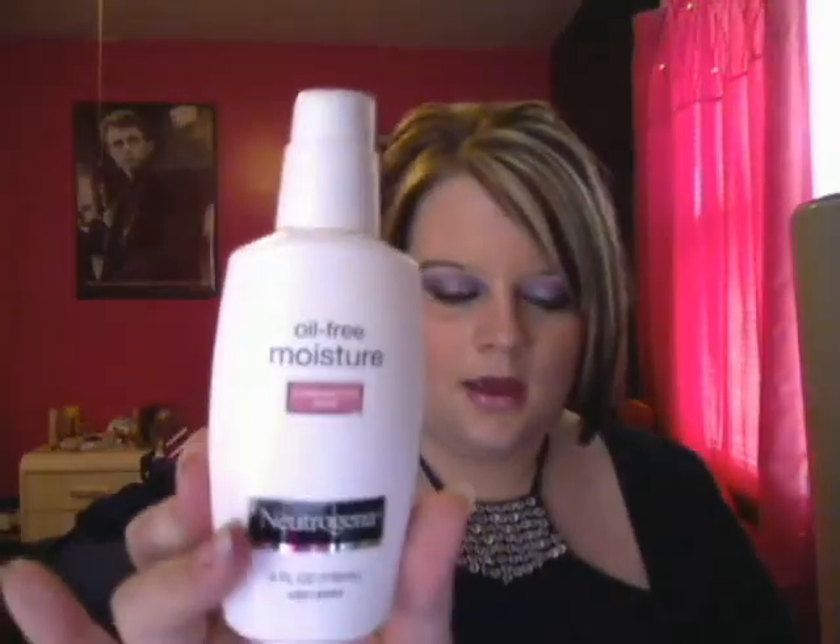The first thing I'm loving this month is the Neutrogena Oil-Free Moisture Face Moisturizer. I got the one for combination skin — it won't clog your pores, it's alcohol-free, allergy-tested, and fragrance-free. I normally use Clinique's moisturizer, but I didn't have the money for that at the time, so I had to find something different, and I really love this stuff.